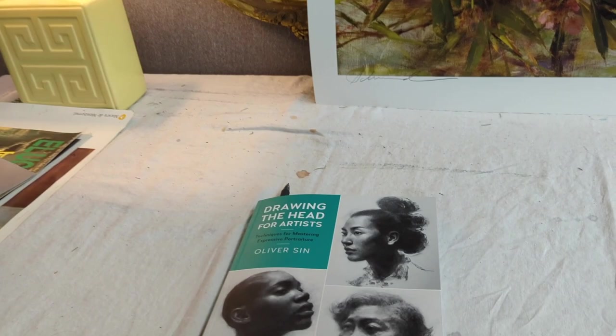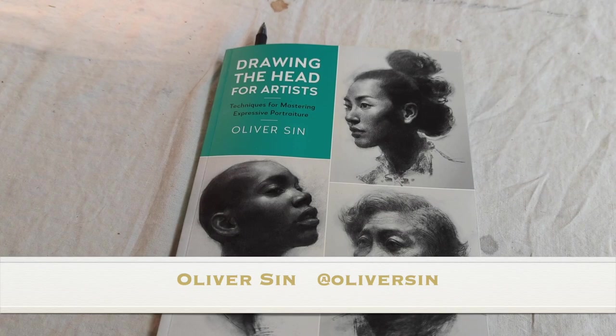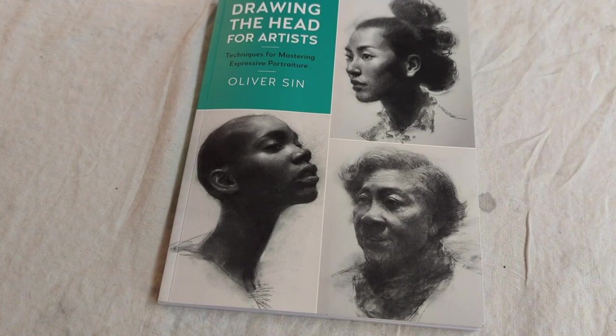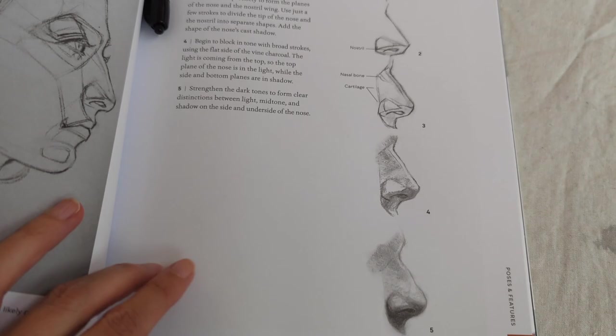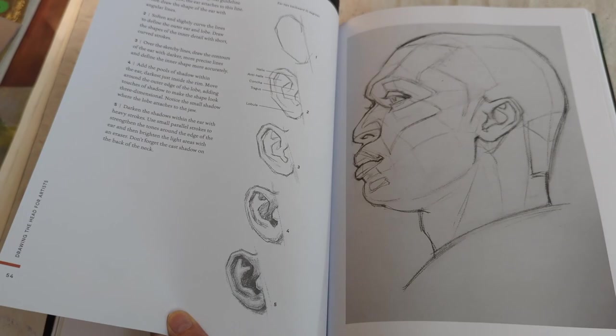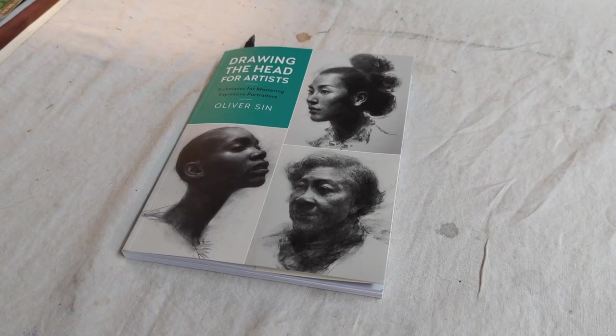It's a couple of days since we've gotten home from the Portrait Society. Wow, it was an overwhelming trip. I wanted to show you 'Drawing the Head for Artists' by Oliver Sin. It was fun, fun, fun to meet him. What a wonderful draftsman. I especially like books like this that show you exactly how to think about creating form and shapes — a real book on lessons. So after John Vanderpool's 'Drawing the Human Figure,' you can check this book out. A wonderful gift for an artist.